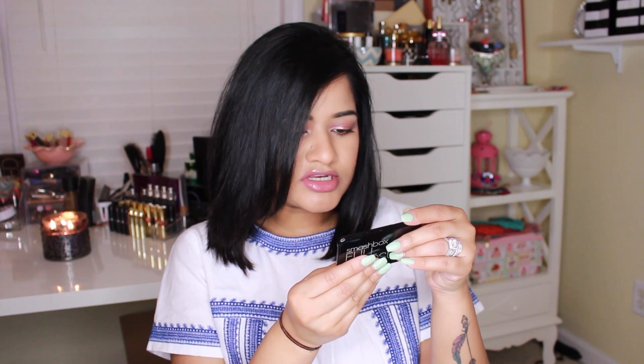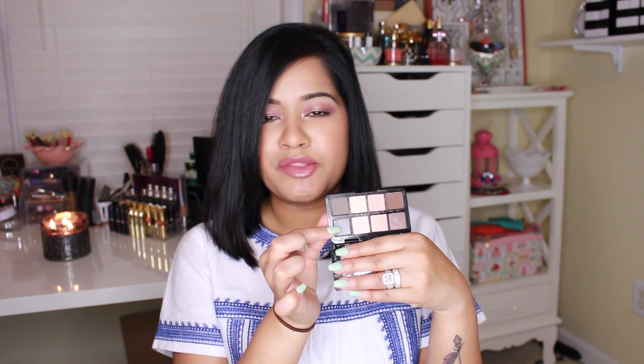I really have been enjoying this palette. I believe this is the original Full Exposure palette, but it has matte shadows on the top and shimmery shadows on the bottom, and they really work well. They blend out beautifully and they're not chalky or dry at all. I found this actually at Macy's, along with a few other products that I will mention.